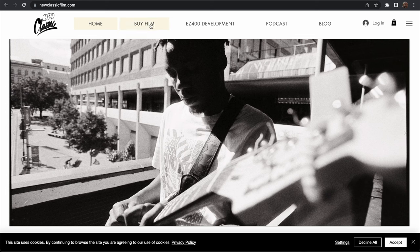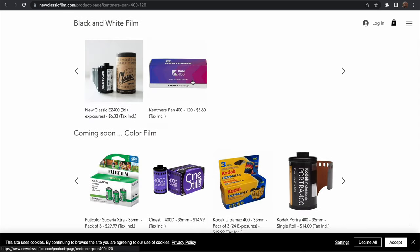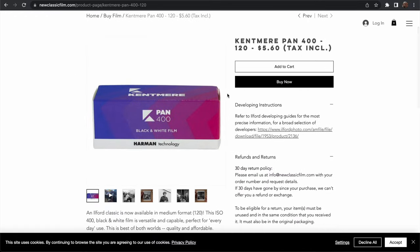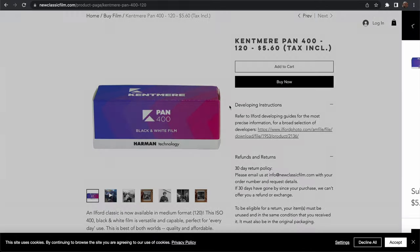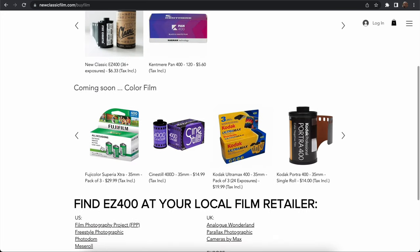Real quick — newclassicfilm.com is now a full blown web shop. We're carrying film from your favorite providers such as Kodak, Fuji, Ilford, etc. Our goal with this project is to offer film at the cheapest prices possible, so make sure to go check out the link. A few things are out of stock right now, but definitely sign up for the newsletter so you don't miss out when we have stock again.